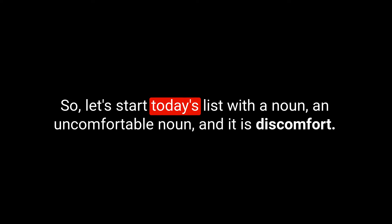So let's start today's list with a noun — an uncomfortable noun — and it is discomfort. We spell this D-I-S-C-O-M-F-O-R-T. Discomfort is a feeling of slight pain, unease, or physical or emotional distress.